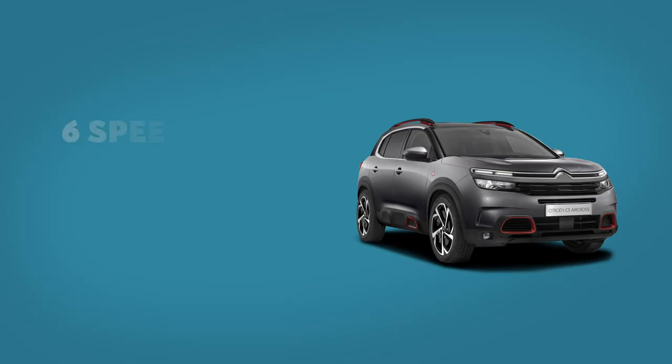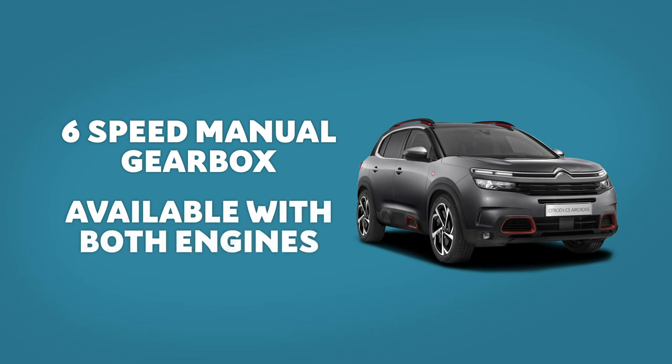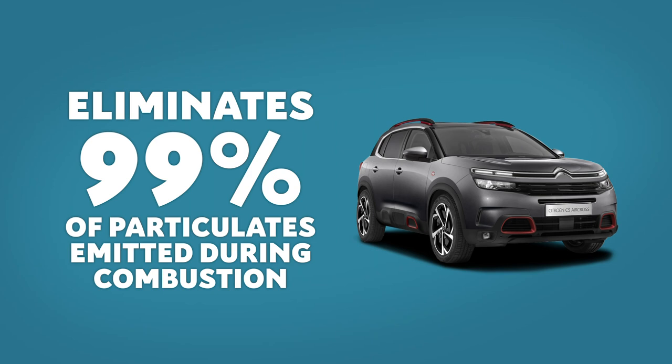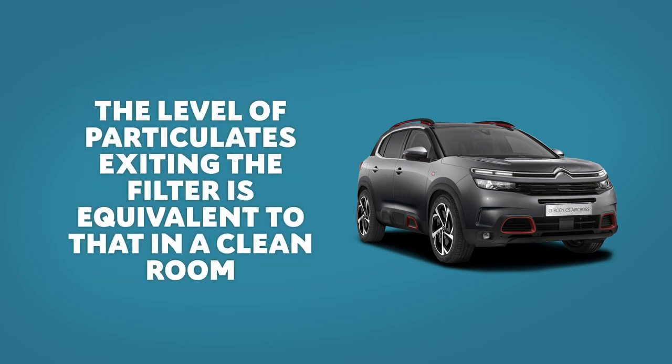For those preferring a manual gearbox, a 6-speed manual is available with both engines. Interestingly, the diesel particulate filter fitted to all blue HDI powertrains on C5 Aircross eliminates 99% of particulates emitted during combustion. With this unique performance, the level of particulates exiting the filter is equivalent to that you would find in a clean room.